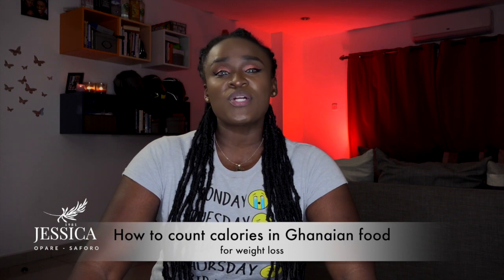So now that you know where to find me on social media, we will go right into the conversation: how to count calories in Ghanaian food for weight loss. Why is it important to count calories? If you want to lose weight, you need to know exactly how much energy your body needs so that you can create a calorie deficit. Your body will then reach into your fat stores to compensate for the energy it needs for regular body function.